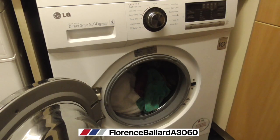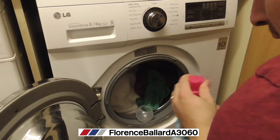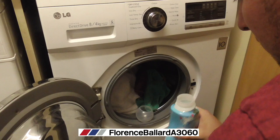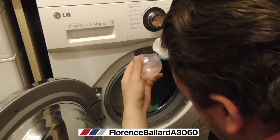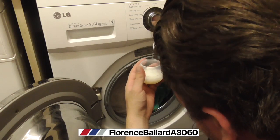For a small load, the dosage tells us 35 millilitres for standard loads of four to five kilograms with soft to medium water. 52 millilitres for larger or dirtier loads and hard water. We are going to go with 52 millilitres because I will have to take this dosing ball out before the dryer cycle comes on. 52 millilitres — just there will do.